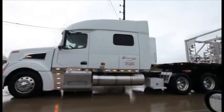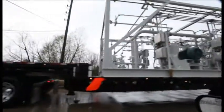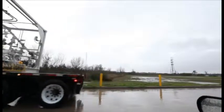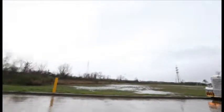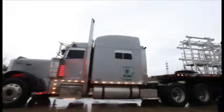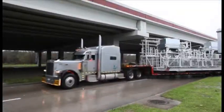Finally, on a rainy February morning, the two flatbeds were ready to move out.